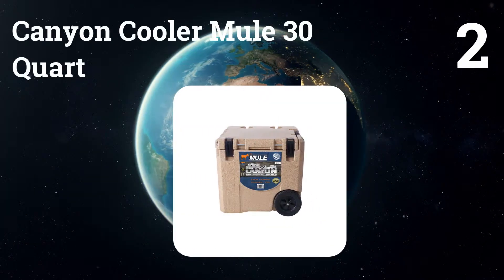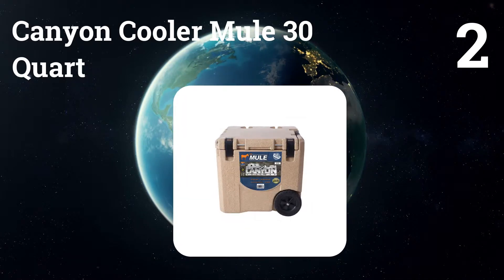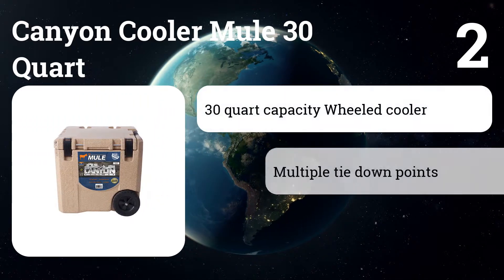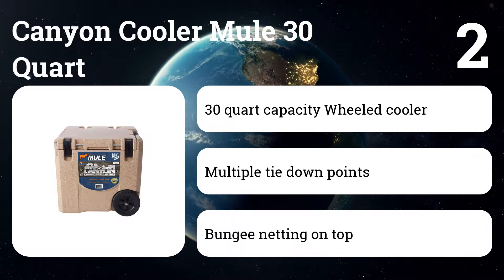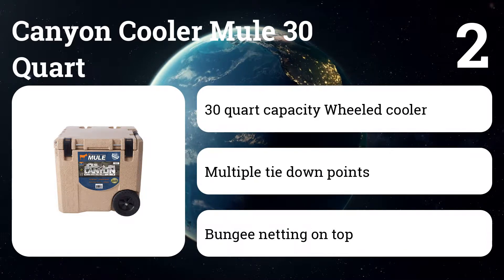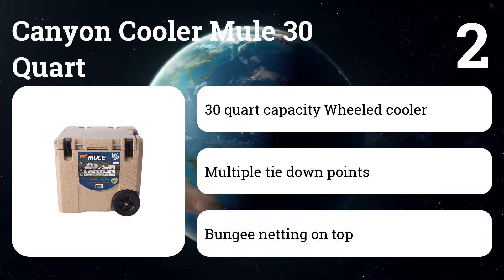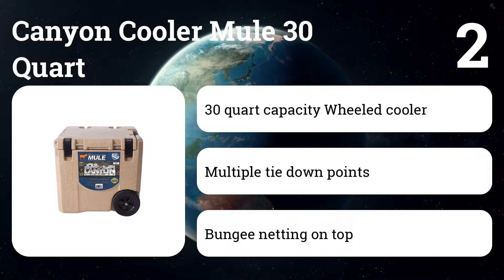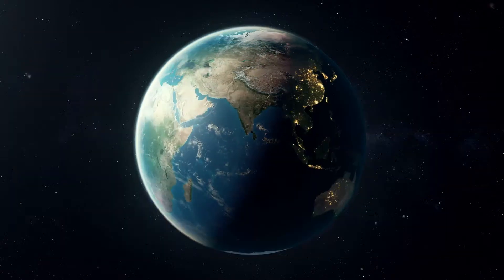Number 2: Canyon Cooler Mule 30 Quart. This product is designed to be the perfect companion for your rafting or fishing adventure. It maintains ice retention with 2.7-inch thick insulation on all six sides and features built-in tie-downs, no-lose drain plugs, and a UV-resistant exterior. The bungee net system will keep your belongings within easy reach and won't let them fly away.